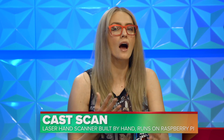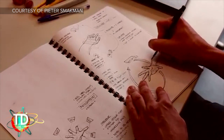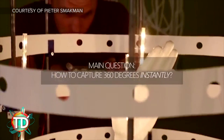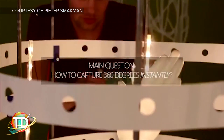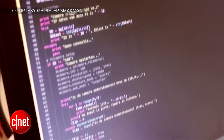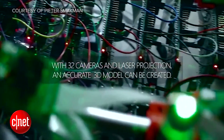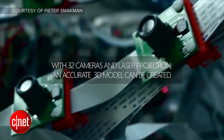Capturing 3D images of the human body can be a little bit tricky because we tend to move around, but the Curatio hand scanner aims to fix that. Pieter Smockman is a student at the Delft University of Technology, and he noticed that 3D scans of hands were tough to do because people tend to move during the procedure. So he created the Curatio. The final prototype consists of 32 cameras, laser projection, and is powered by a Raspberry Pi.